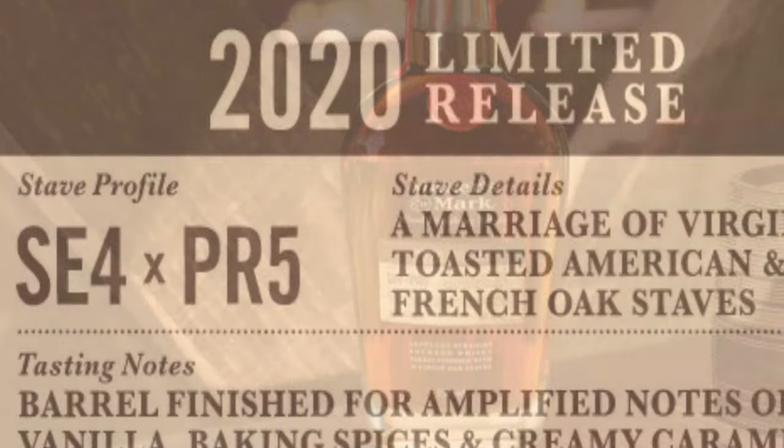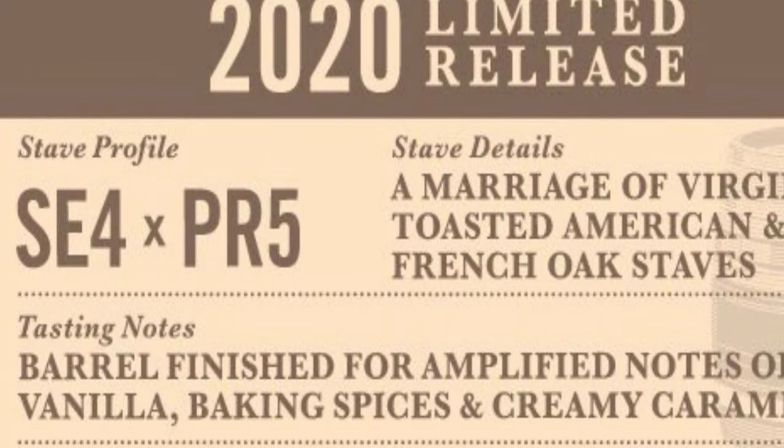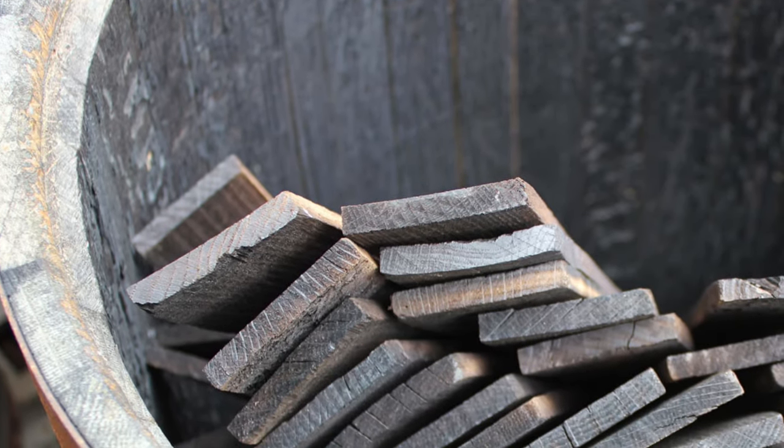But this month the brand new 2020 limited release came out, and this is with two staves — the first time they've blended, which is really kind of cool. They found two staves they really liked: the SE4 and the PR5, both designed to bring unique characteristics together. One heavy on the vanilla notes, one heavy on the caramel notes, which sounds absolutely delicious. Both clocking in over a hundred proof. Let's do it.